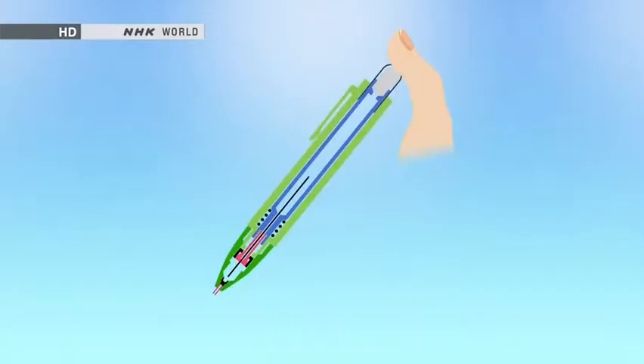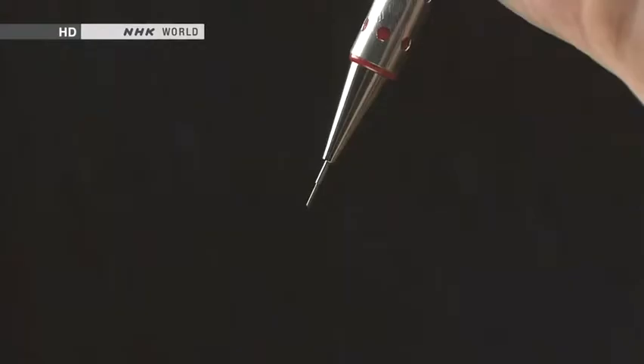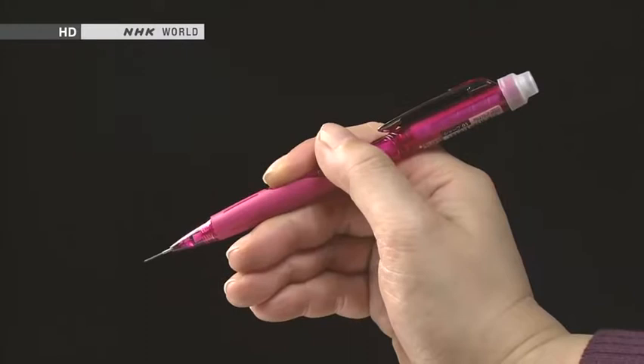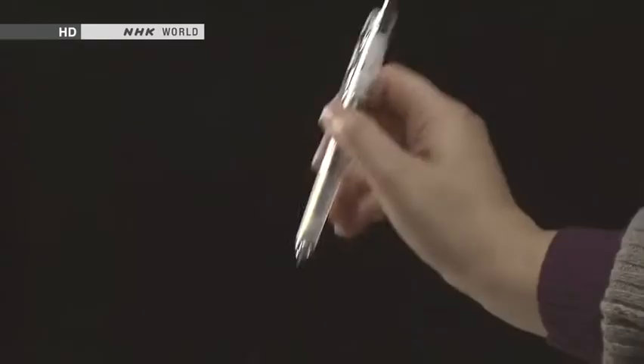When you finish using the pencil, pressing down the clicker holds the chuck open so that the lead can be retracted inside easily. But the evolution didn't end there. This is a side-click mechanical pencil — it allows you to extend the lead without even changing your grip. And here is a pencil that extends the lead when shaken: weights inside the shaft shift back and forth to perform the click function.